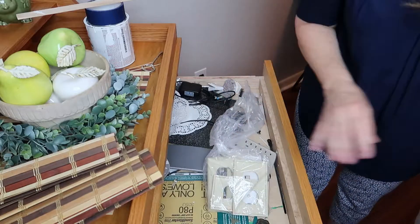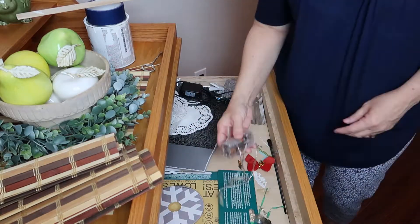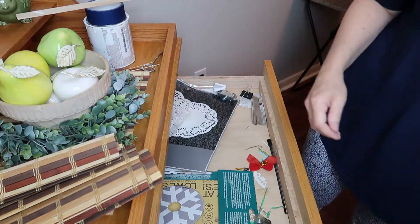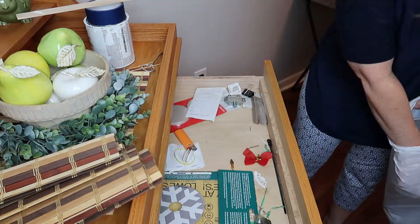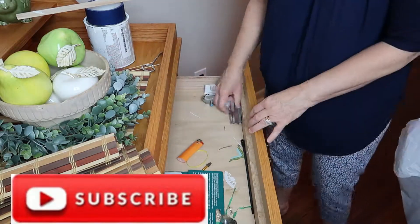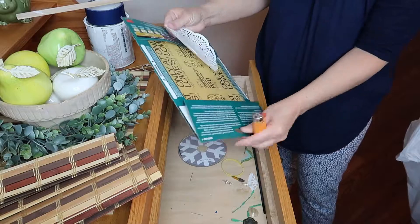If this is your first time visiting my channel, I just want to take a minute to say hello and welcome you. If you like homemaking channels that include cleaning, decorating, cooking, day in the lives, and just all things to do with the home, then I also want to invite you to go ahead and hit that big red subscribe button and the notification bell so that you never miss one of my videos. Thank you.